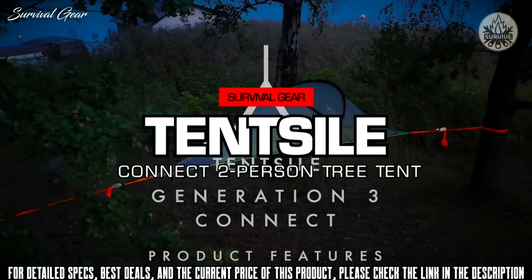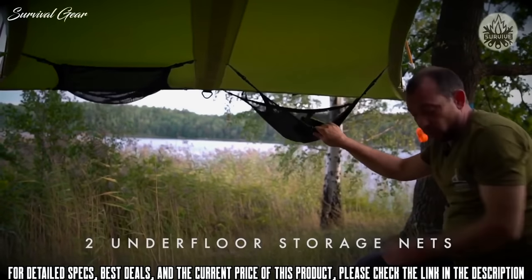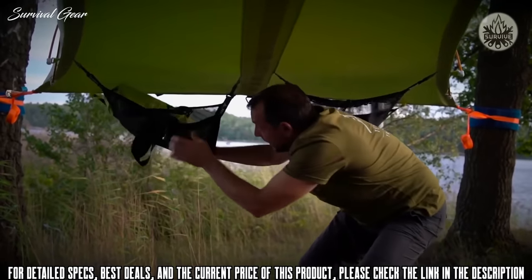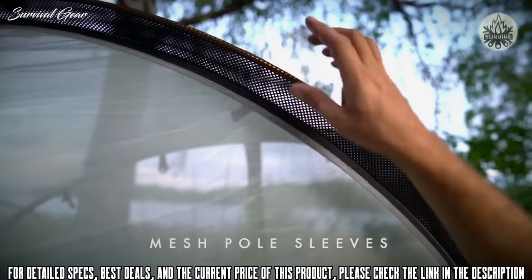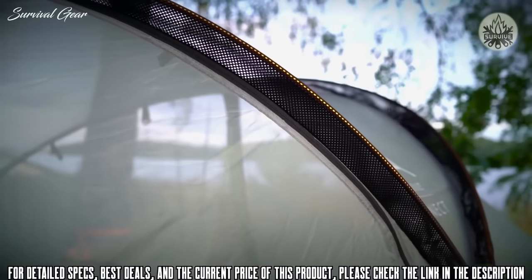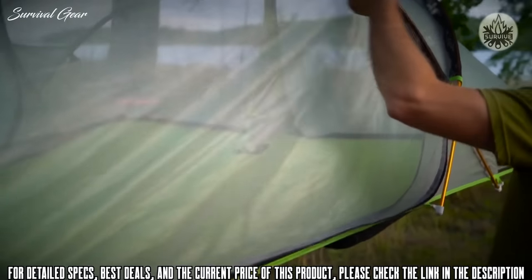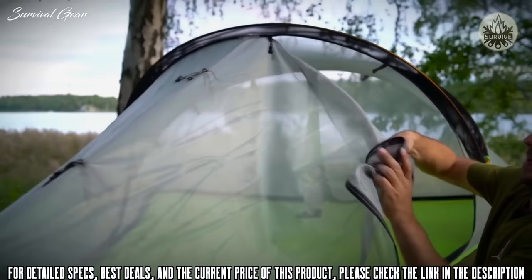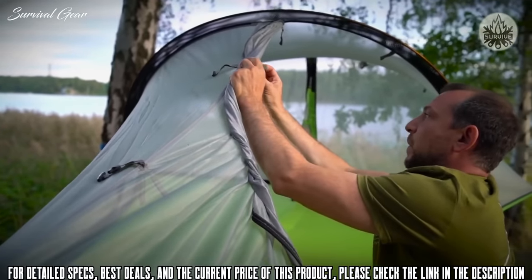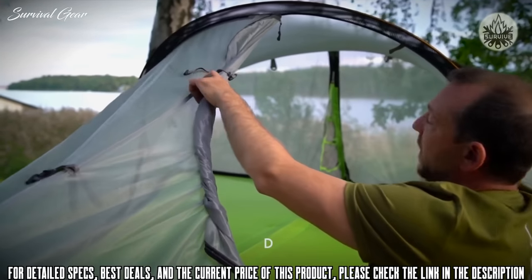Features of the Generation 3 Connect include large detachable underfloor storage nets big enough for the largest rucksack, and mesh pole sleeves to allow greater ventilation when the rainfly is on, so that more condensation gets evaporated. Opening up the door, which folds up in the normal way of our Connect models, we can see there is a new head shelf dividing unit.